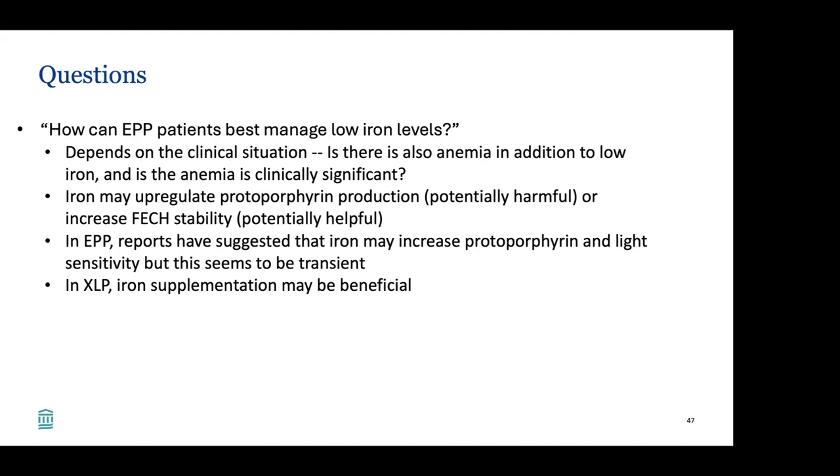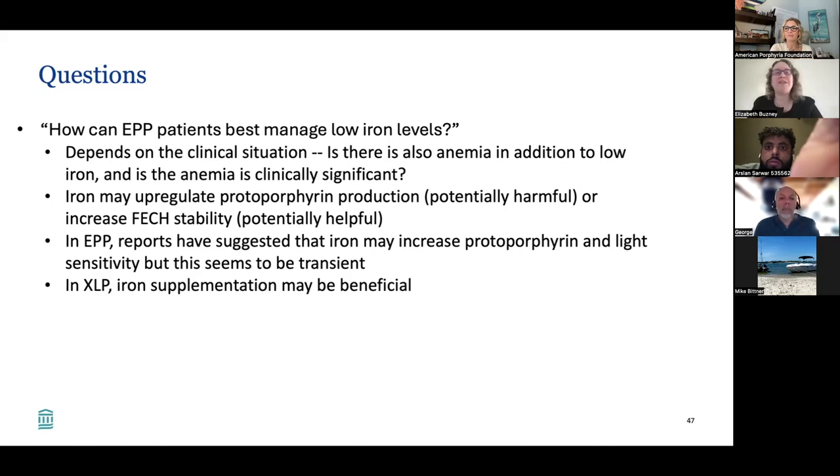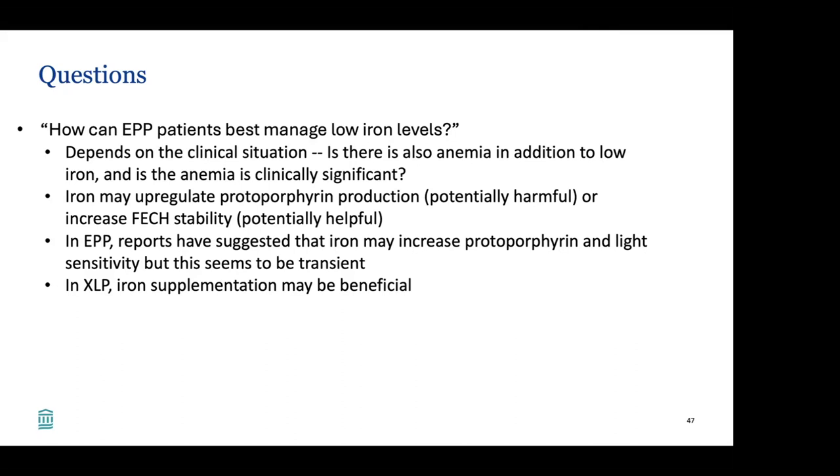How can EPP patients best manage low iron levels? This is a difficult question that depends on the clinical situation — is there also anemia, and is that anemia clinically significant? The reason it's tricky is that iron could be either harmful or helpful: it may upregulate protoporphyrin production — potentially harmful — or it could increase FECH stability — potentially helpful. Reports in EPP suggest iron may actually increase protoporphyrin and light sensitivity, though this seems transient, whereas in XLP iron supplementation may be beneficial. I think it depends on your particular situation.